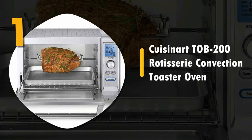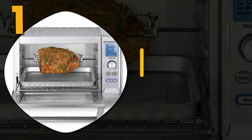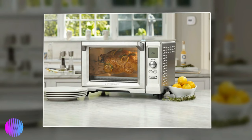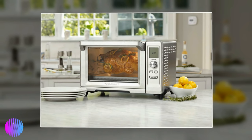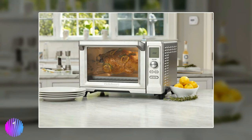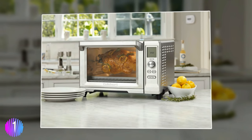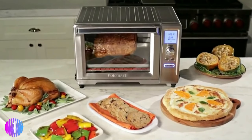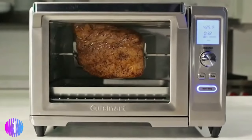Number one: the Cuisinart TOB-200 rotisserie convection toaster oven. When you want to rotisserie like a pro, we recommend the Cuisinart TOB-200. With space-age technology, quartz elements, 1875 watts, and a cutting-edge stainless steel design, it is one of the most advanced countertop rotisserie ovens on the market today.